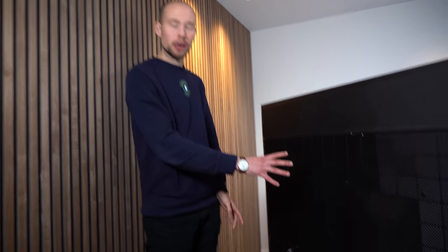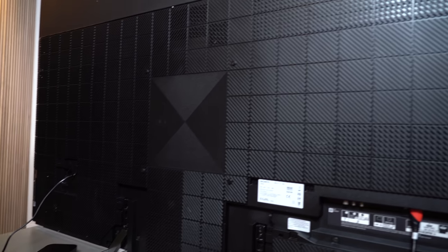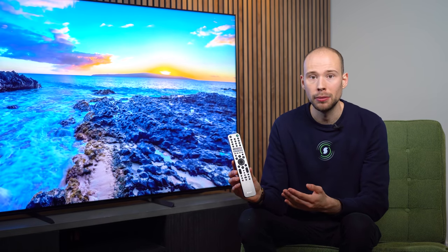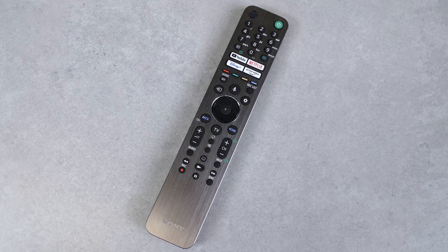Looking at the back of the Sony X95J, the 2021 models have this new grid pattern which is a personal preference over last year's design. And if we take a look at the remote, the X95J comes with their premium backlit remote, which you do not get in the model below. It's worth about £70 online, so it's nice for this to come as standard.